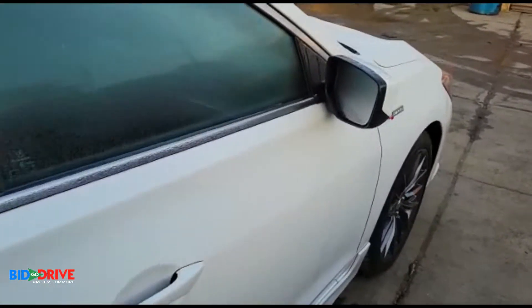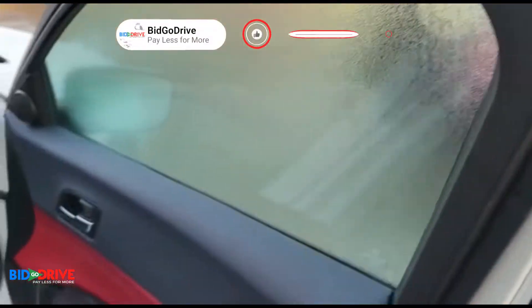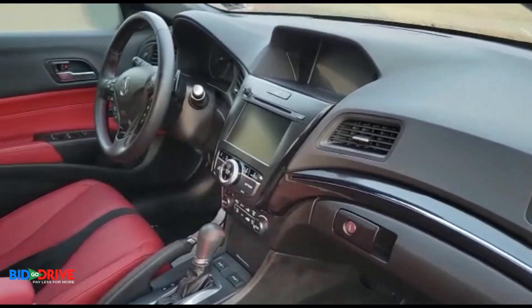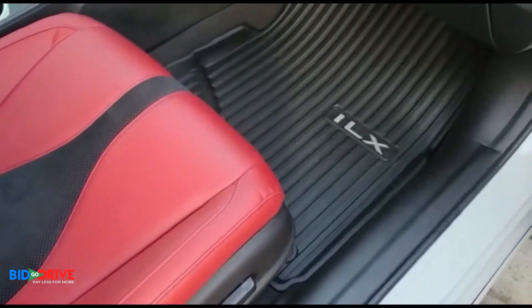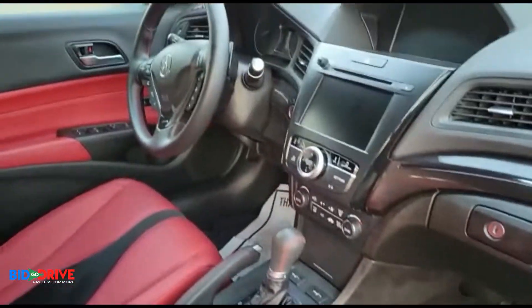Sunroof works. Let's take a look inside. The interior has been completely detailed — it's in like-new condition. Really sharp red interior. Got the weather floor mats in there. Really, really nice.